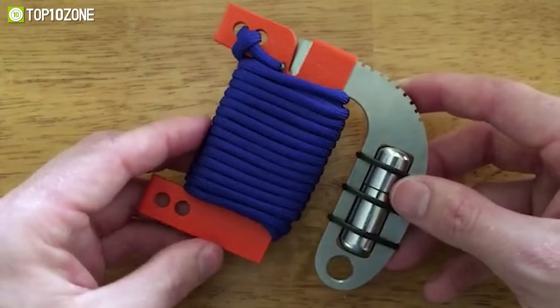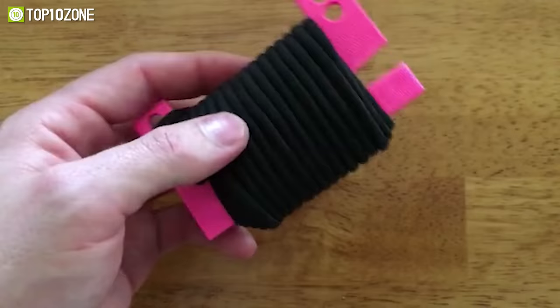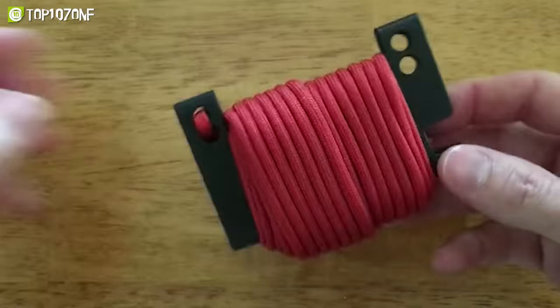The peanut lighter is situated inside the handle area. You can also get the sheath and paracord in several colors.